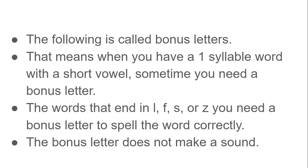The words that end in l, f, s, and z — you need a bonus letter to spell the word correctly. The bonus letter does not make a sound. Today we are focusing on s and z.